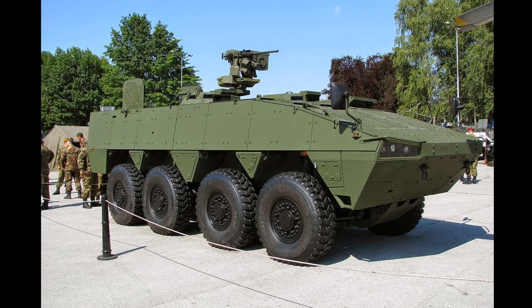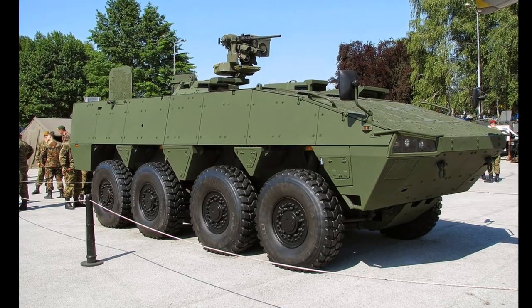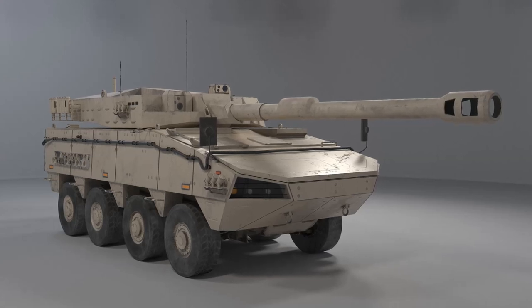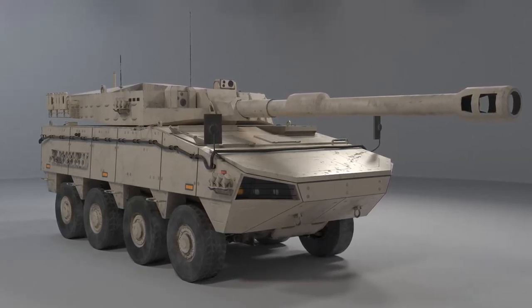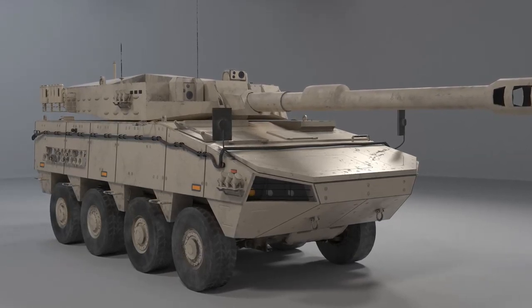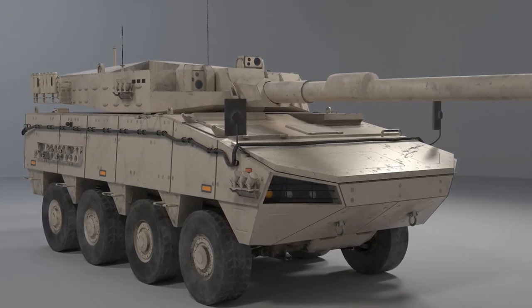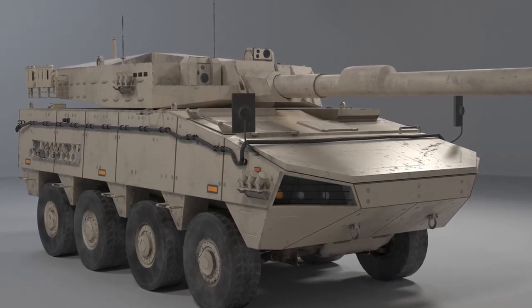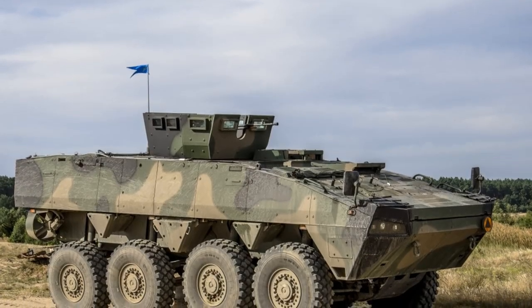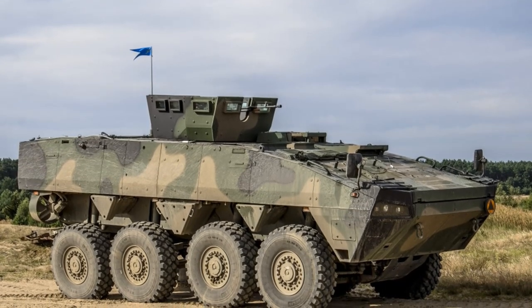The Rosomac weighs between 16 and 26 tonnes depending on armor and weapon systems. The baseline APC version has a crew of two and carries 10 soldiers, with a shielded weapon mount on the roof for a 12.7-millimeter machine gun or 40-millimeter automatic grenade launcher. The IFV version is fitted with the Italian Oto Melara Hitfist 30P turret, operated by a commander and gunner, and armed with a Bushmaster 30-millimeter cannon and coaxial 7.62-millimeter machine gun. This version has a crew of three and carries eight soldiers.